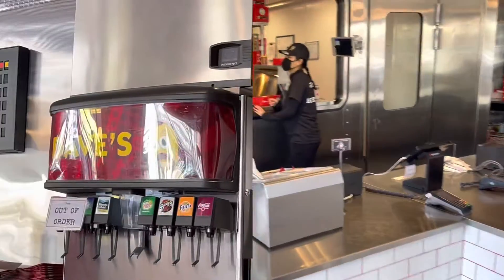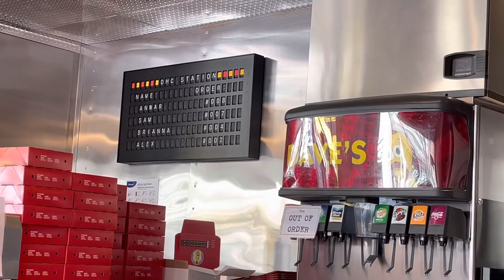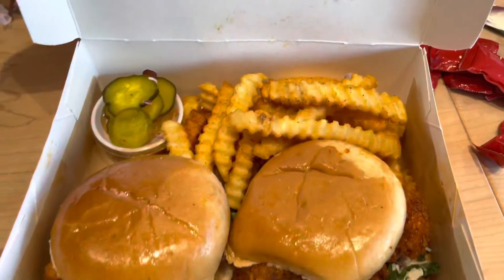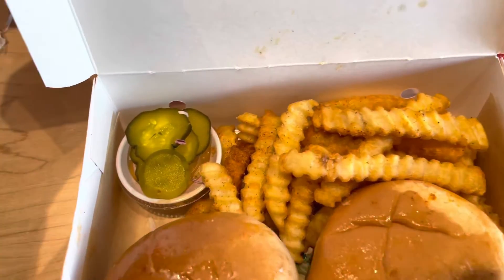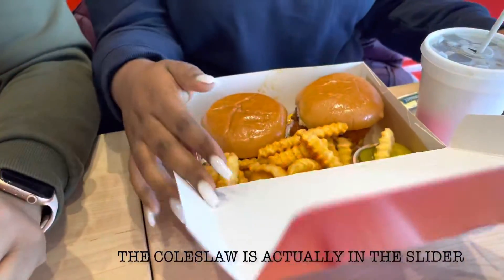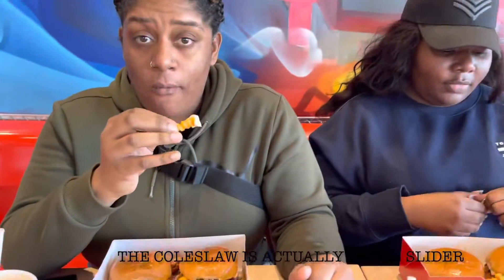It's a small little shop, but it's nice. Their order board is so cute — it shows your name and order number, which is so cool. This is how the food comes: I got two sliders and some fries, and it comes with some pickles and some coleslaw. We all basically got the same thing.